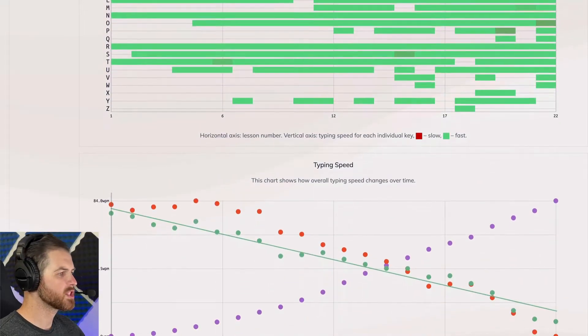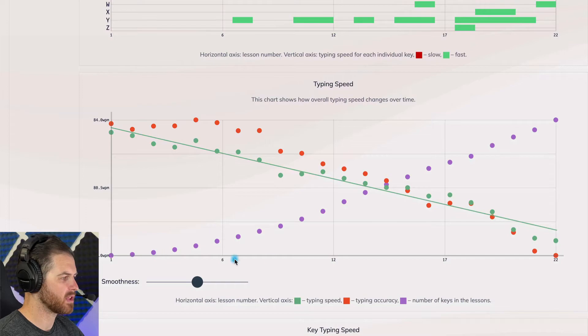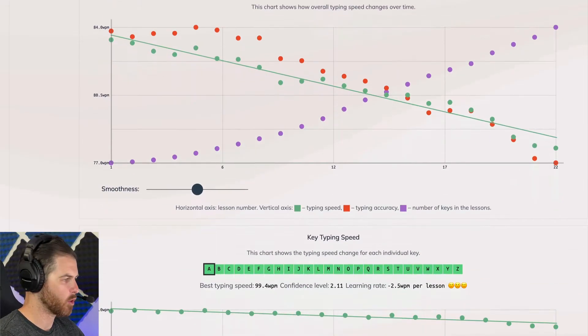There are a whole bunch of these charts. In the typing speed section, we can see how our typing speed has changed over time — we have the lessons going across the bottom, and our speed and accuracy are the green and red dots. As the lessons went on, my speed and accuracy went down, but hopefully that would go up over time.